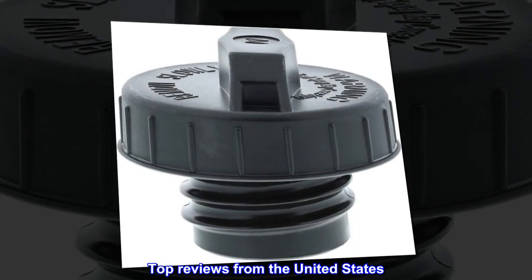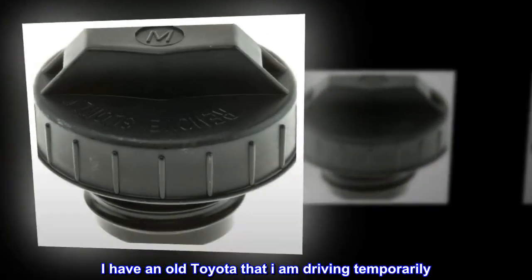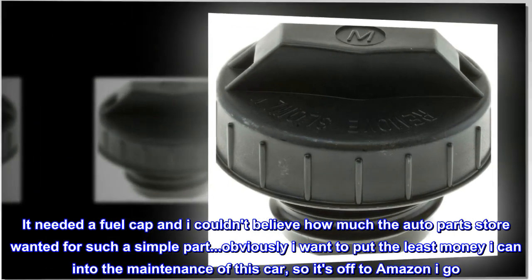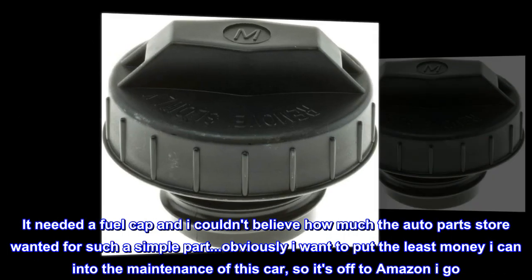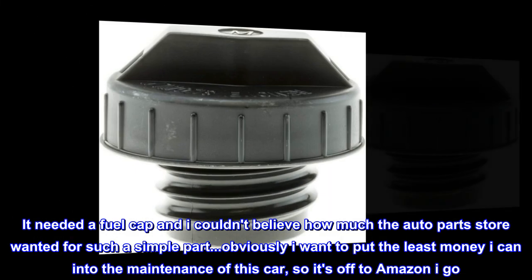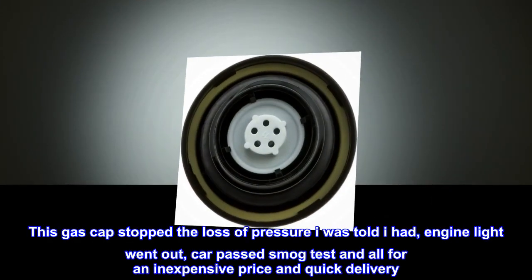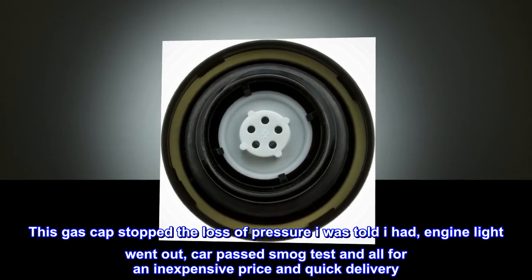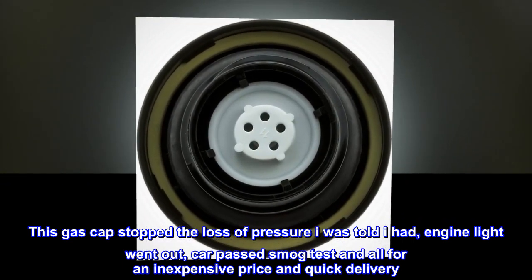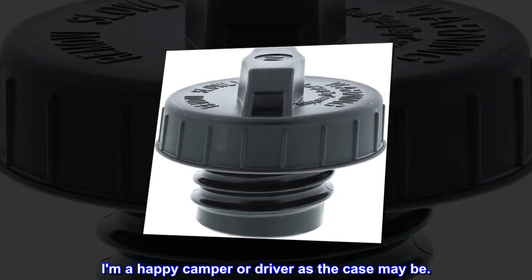Top reviews from the United States: On the road again — I have an old Toyota that I am driving temporarily. It needed a fuel cap and I couldn't believe how much the auto parts store wanted for such a simple part. Obviously I want to put the least money I can into the maintenance of this car, so it's off to Amazon I go. This gas cap stopped the loss of pressure I was told I had, the engine light went out, the car passed the smog test, and all for an inexpensive price and quick delivery. I am a happy camper, or driver, as the case may be.